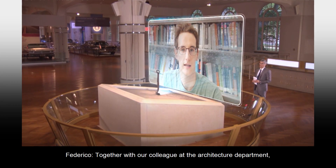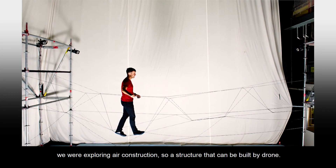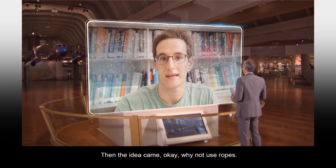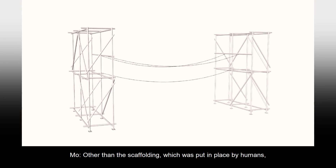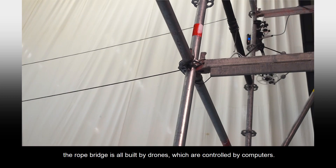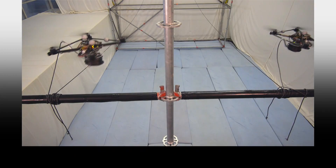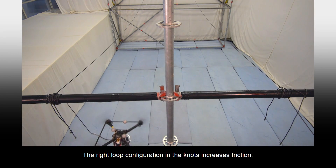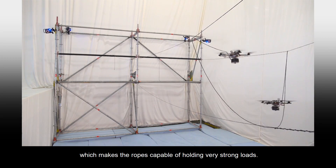Together with our colleagues at the architecture department, we were exploring aerial construction — a structure that can be built by drone. Then the idea came: why not use ropes? Other than the scaffolding, which was put in place by humans, the rope bridge is all built by drones, which are controlled by computers. The right loop configuration in the knots increases friction, which makes the ropes capable of holding very strong loads.